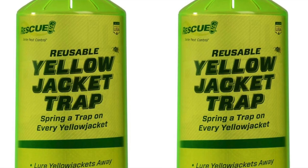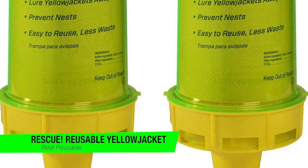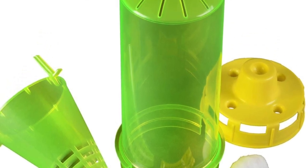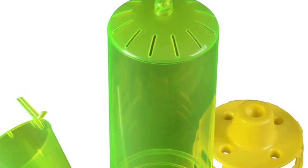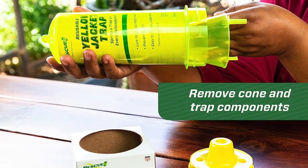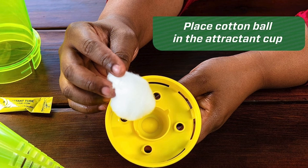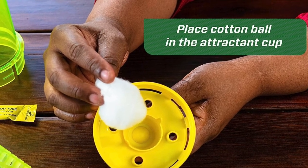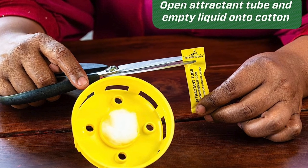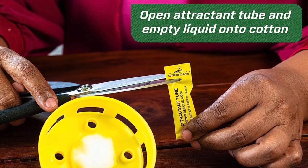The final one on my list is the most reusable option — if you don't want something disposable, this might be for you — and this is the Rescue Reusable Yellow Jacket Trap, which comes in a two pack. It measures about 10 inches long and 6 inches in diameter. Inside the cylinder is an inverted funnel that serves as an entrance, allowing wasps to enter but preventing them from exiting. The trap uses a special attractant made by Rescue to lure wasps in, and you can purchase refills or use household baits. With its large size, the trap can hold a large number of wasps before needing to be emptied — simply unscrew the bottom and empty the container into the trash.